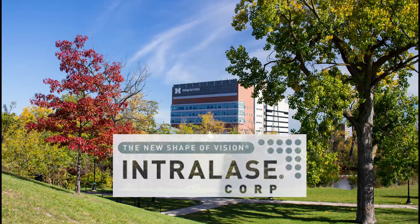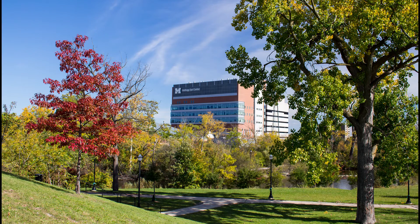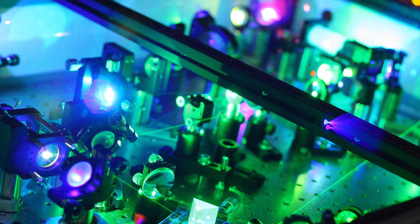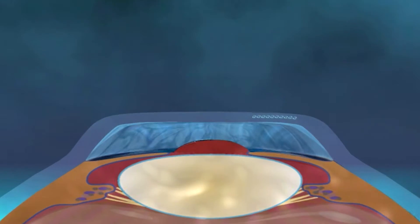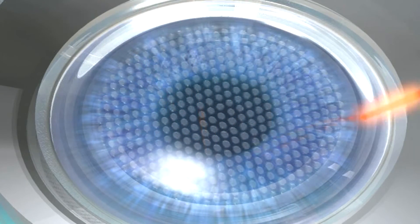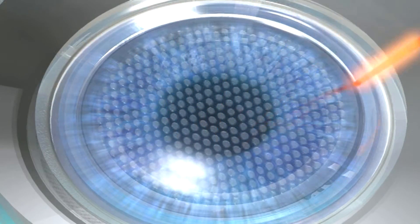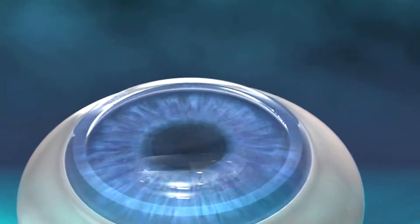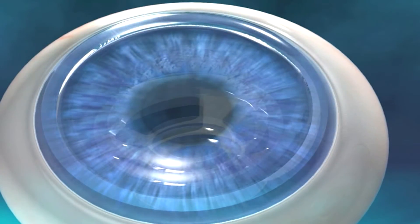Intralase, a startup out of the University of Michigan, had such a technology — a femtosecond laser. But they needed funding to refine and improve it. The funding was used to increase the pulse rate of the laser. We went from 10 kilohertz to 15 kilohertz. What that means is that during the cut, the suction ring is only on the eye for about a minute, whereas when it was slower it was on the eye for several minutes, which could cause a problem for the patient.